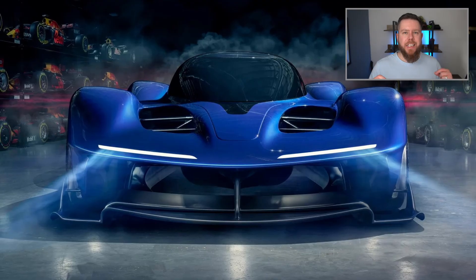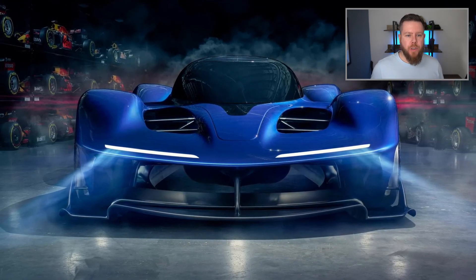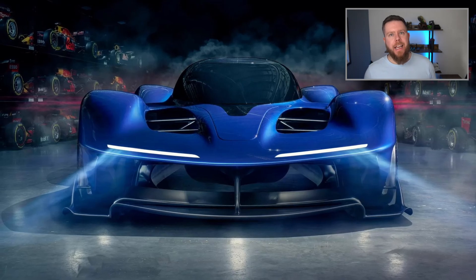And it's been designed by none other than Adrian Newey. This car has been entirely designed in-house at Red Bull, from concept to production. And it's a bit of a monster.